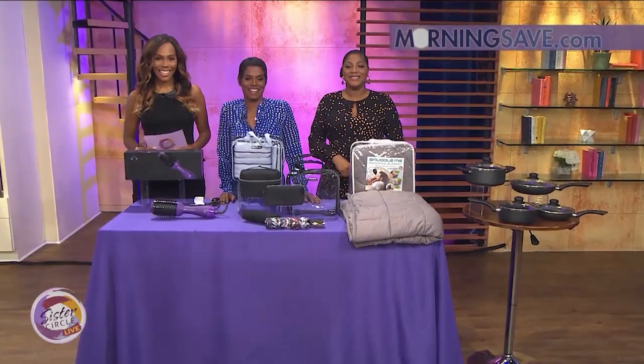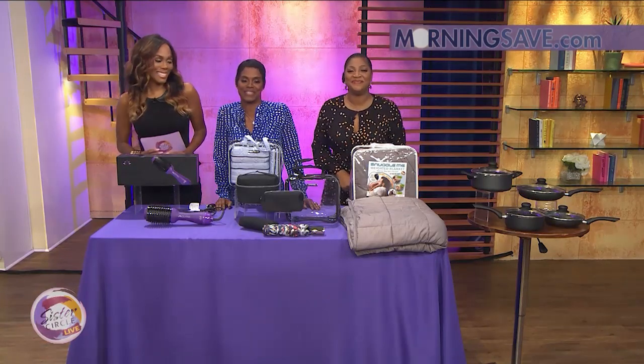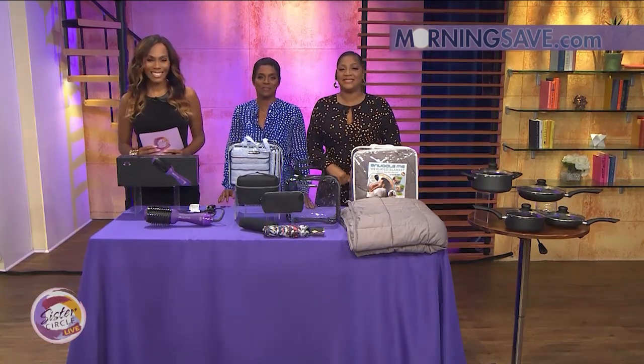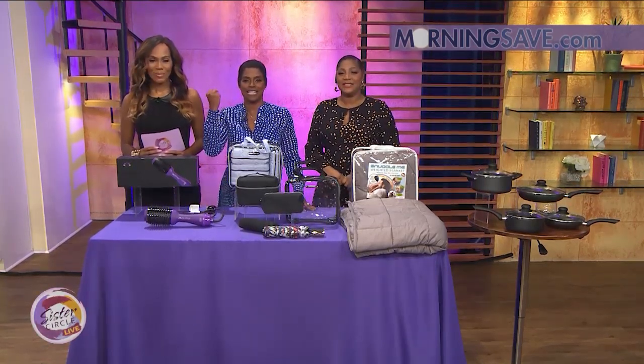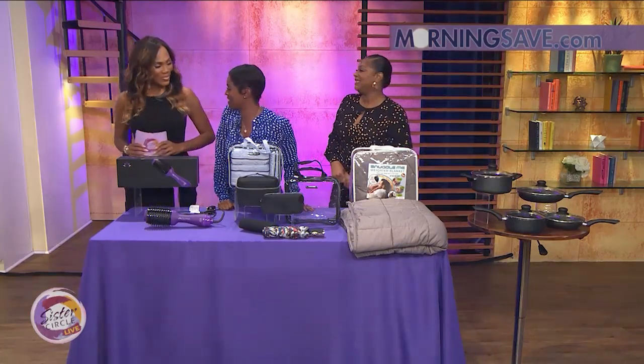Welcome back to Sister Circle Live. We are very excited because we get to save a little money. Sister Circle Savings is brought to us by our good friends at MorningSave.com. We've got the best in beauty, home, and so much more. And here to tell us all about it is our friend SummerJacksonTV.